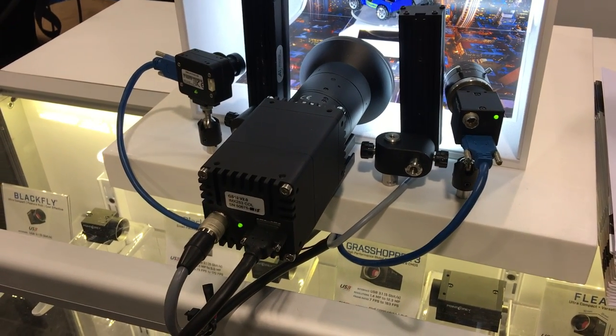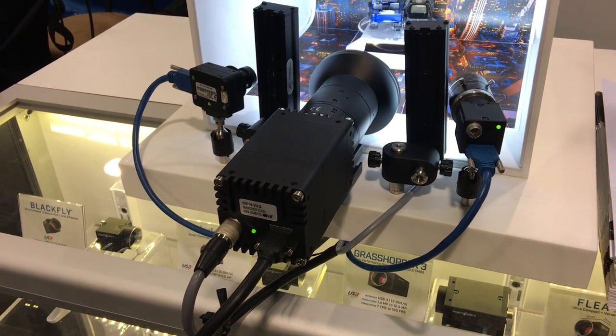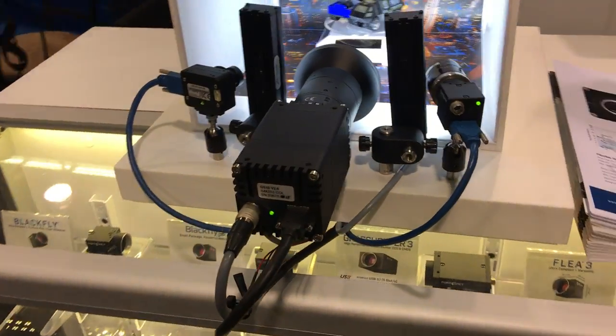Hello, we're here at SPIE DCS and we're checking out some of FLIR's machine vision cameras, and I'm here with Mike. Mike, could you tell me a little bit about these? Yeah, absolutely.